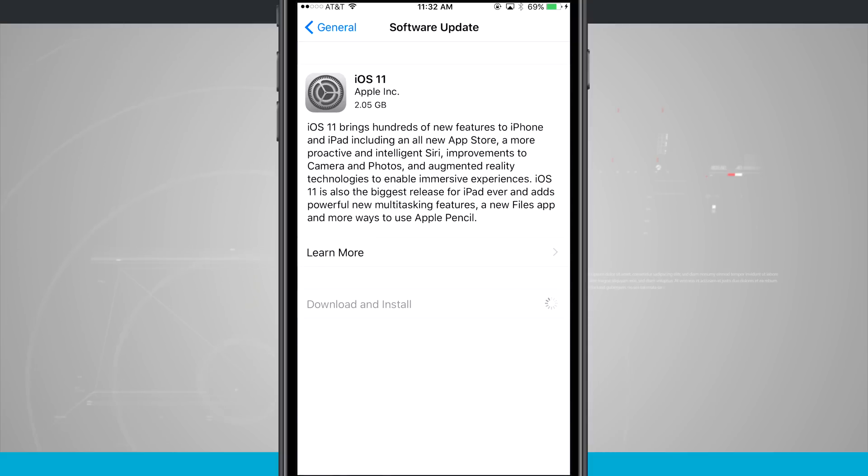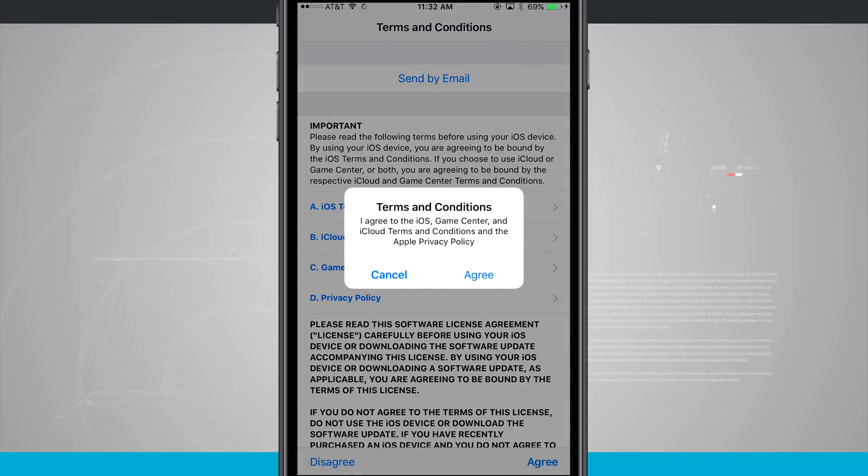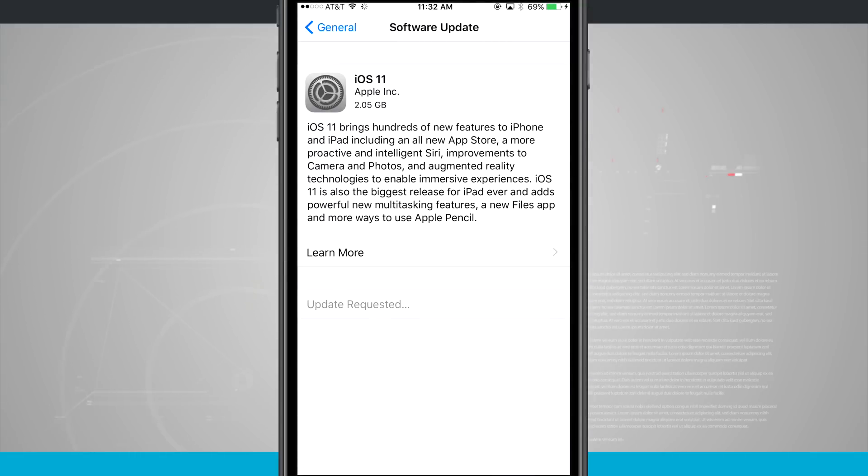Click Download and Install and it's going to automatically ask for your PIN code so that it can install once it's done. Go ahead and enter that and it's going to begin downloading after you click Agree twice. After it gets done downloading, it will run the software update and when we're done, we'll be presented with a welcome screen. It's going to require you to put in your PIN code again, maybe unlock with a thumbprint, and then your device will be ready to go. We're going to fast forward and cut to this being completed.